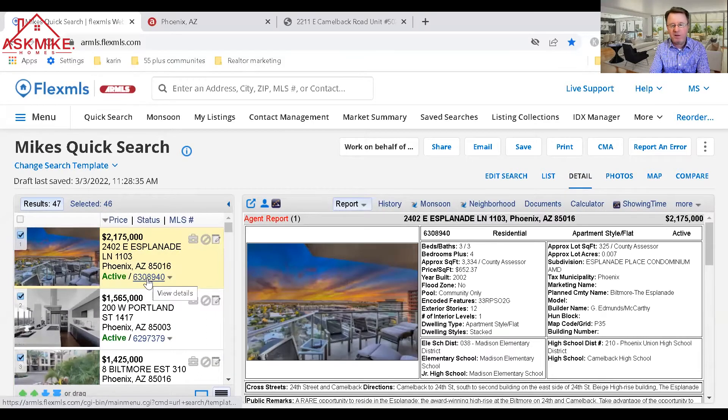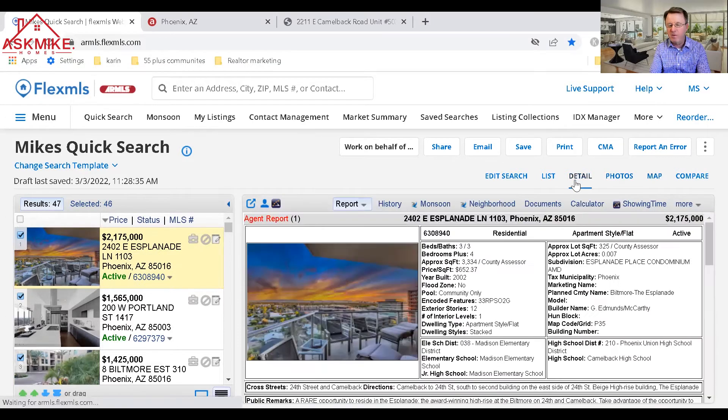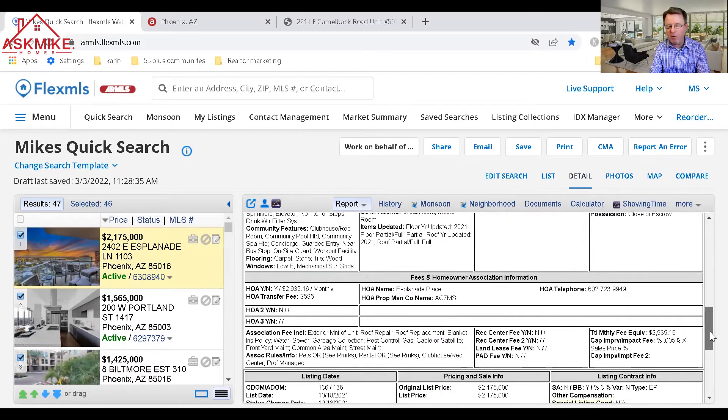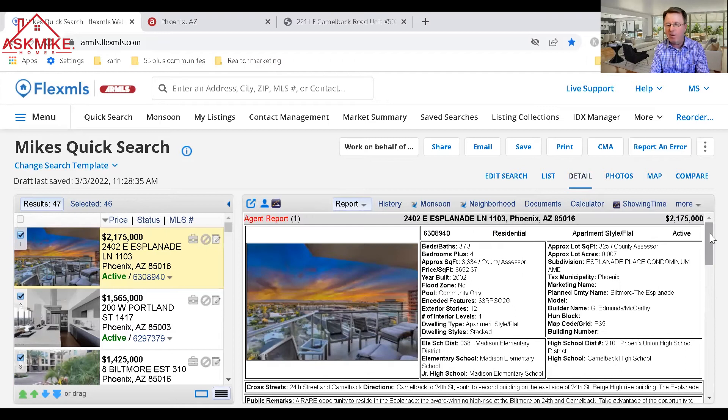On the higher end, you get into something like this — a three-bedroom, three-bath, 3,300 square foot unit built in 2002, located at the Esplanade in Phoenix, closer to Scottsdale. When you get into these more expensive units, always check the HOA fees. The total monthly fees for this unit are $2,935. HOA fees can be high due to amenities like valet parking and 24-hour concierge service.